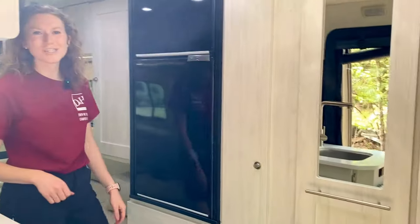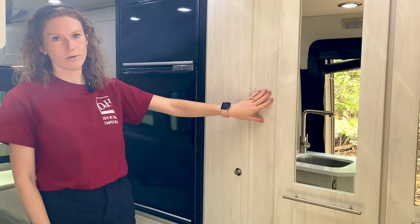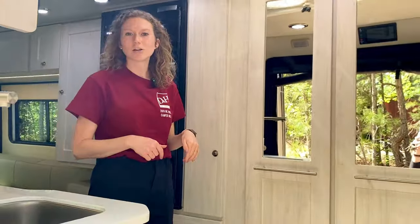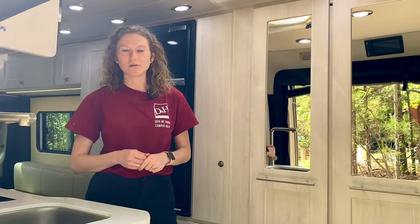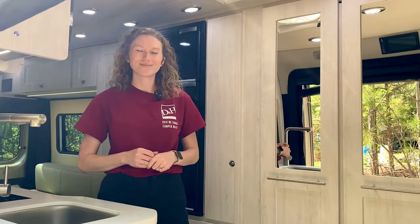If this interior is more your style, you've got the black fridge and that same ash panel color between all the cabinetry and walls. These two Chase 50s are on our lot right now at DNHRV. If you want to see our full inventory, you can go to our website at www.dhrvcenter.com. Thanks for watching.